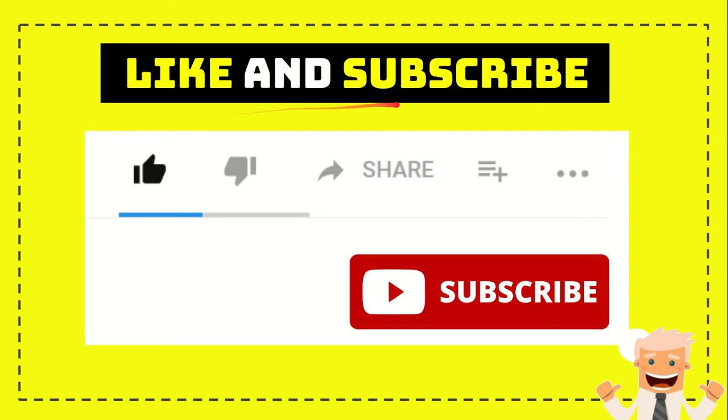Thank you so much for watching this video. If you find this video very useful, you can help this channel grow by subscribing. Click the subscribe button and like this video. If you want to share it with your friends, just go ahead and click the share button — you can share it to any social media you wish. If you want to comment, find the comment section and say whatever you want. Thank you so much for watching and see you again in another video. Bye-bye.